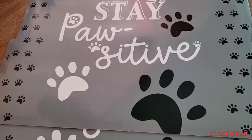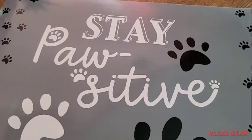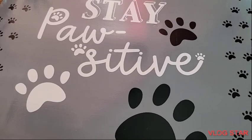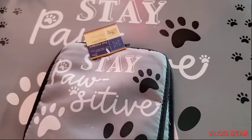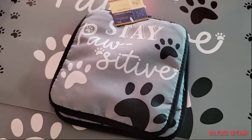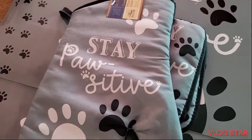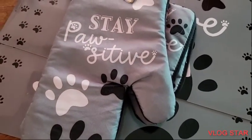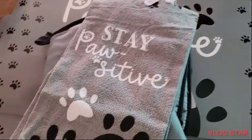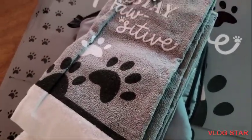And also I picked up the placemats. They are dog-themed — very cute. And it says 'stay positive.' Very cute. So I got matching oven potholders, and also I picked up one, two oven mitts, and one, two towels. Very nice.